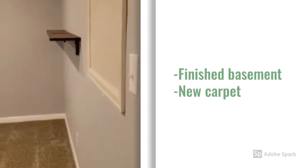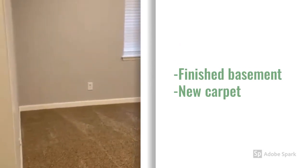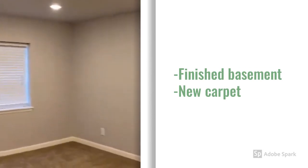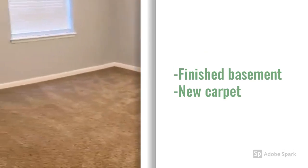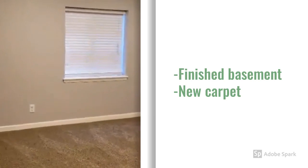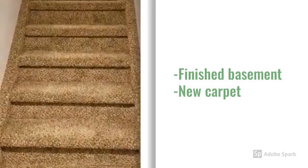The basement has a finished area that could be used for a playroom, family room, guest room, man cave, or children's play area. New carpet, with stairs going back up.